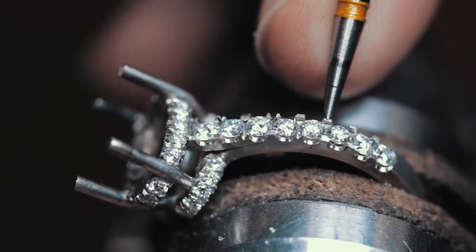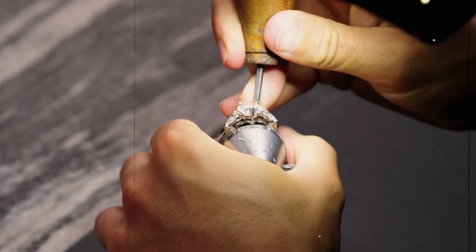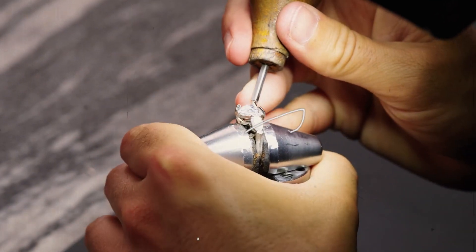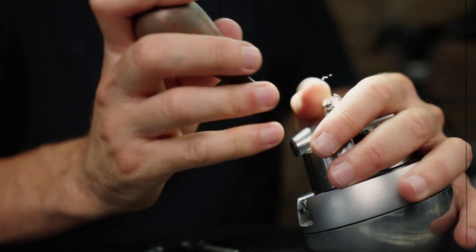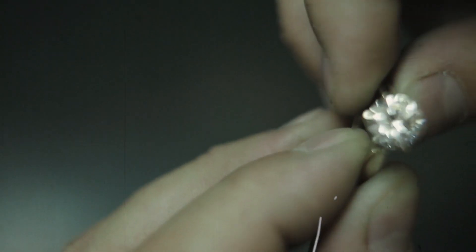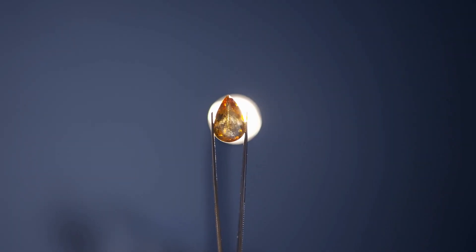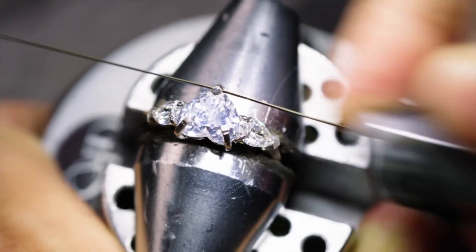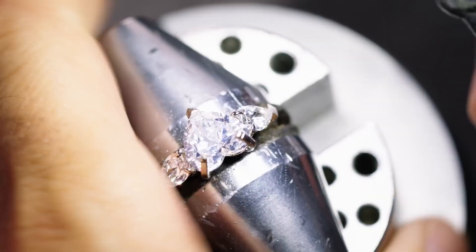The gemstone setting process is a delicate ballet of precision and creativity. Using specialized tools and techniques, the skilled artisans carefully secure each gemstone in its designated spot, allowing them to shine as the stars in the night sky. Whether it's a resplendent diamond at the center or a constellation of vivid gemstones, every arrangement is meticulously planned to evoke a sense of wonder and beauty.